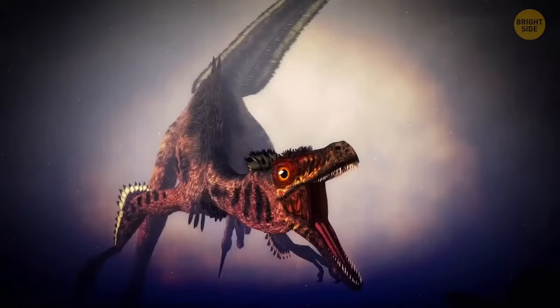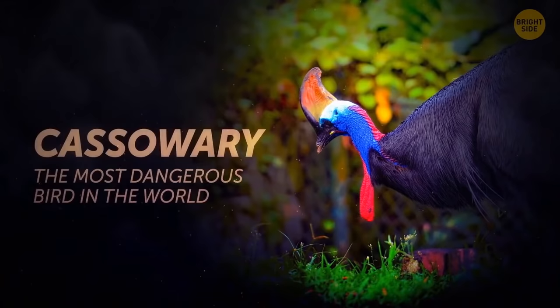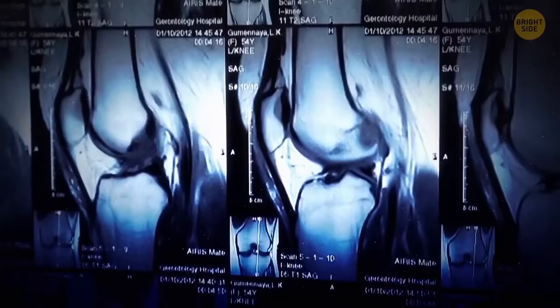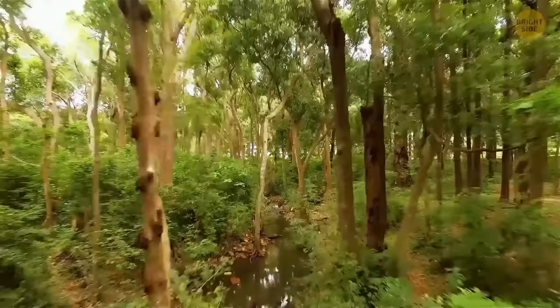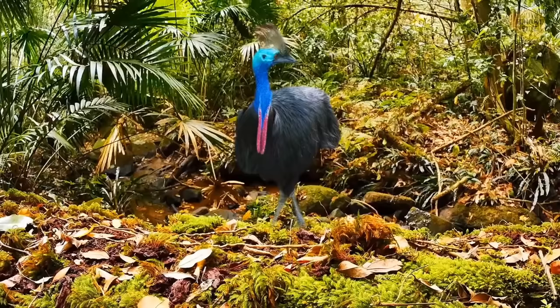Take away those feathers and you might mistake this thing for a velociraptor. But it's actually a cassowary — the most dangerous bird in the world. It stands on two powerful legs with a dagger-like claw on each foot that can be as long as your hand. It could jump straight over your head if it wanted to, and its blows are strong enough to break bone. Not to mention that claw that can cut through anything like butter. Don't even consider running away — not unless you can sprint over 30 miles per hour. Diving into a lake won't save you either: this bird is an excellent swimmer. Best just to back away slowly.